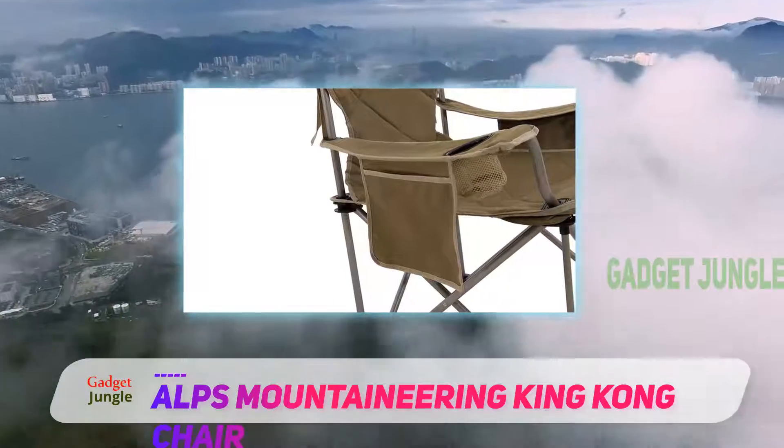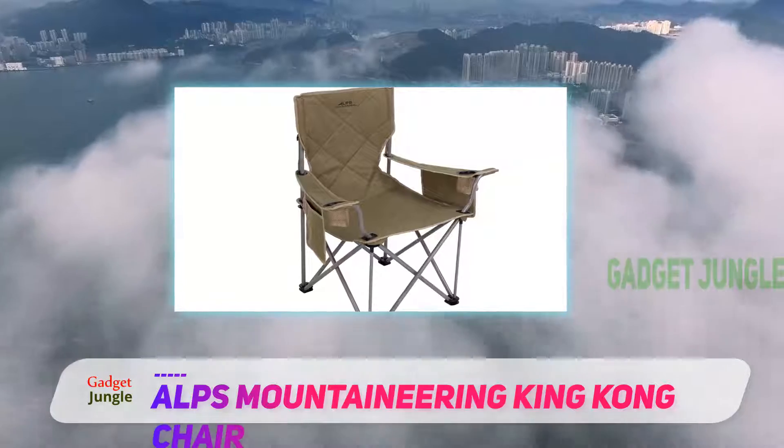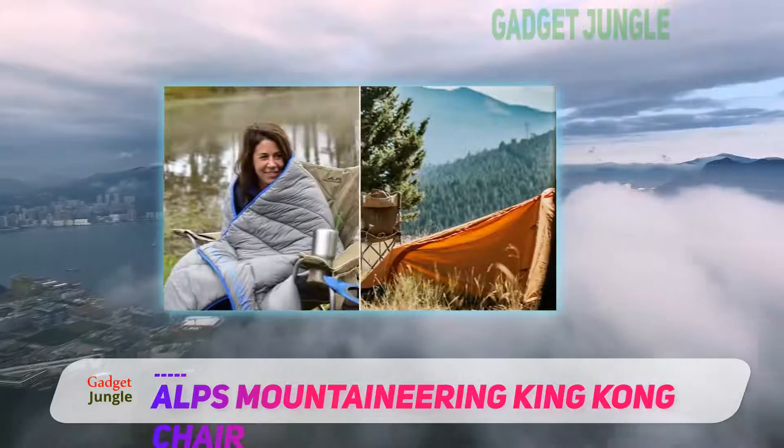Apart from the design and durability, the ALPS Mountaineering King Kong Chair is equipped with many other features that make it a worthy buy for users who are after a complete value for money package.